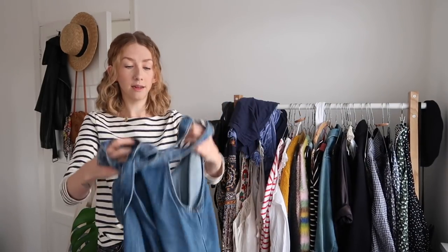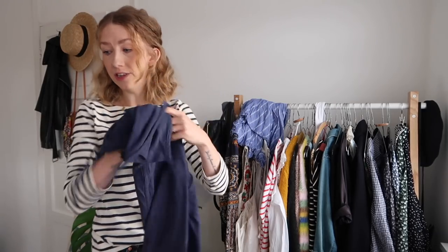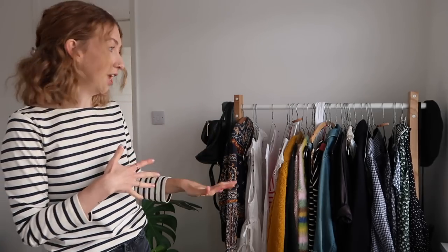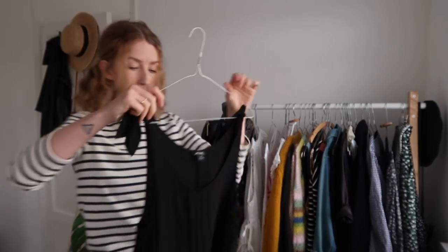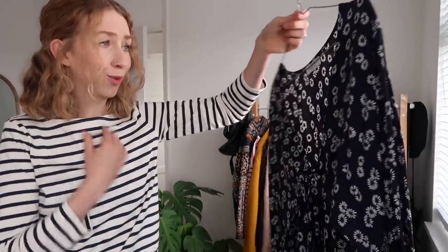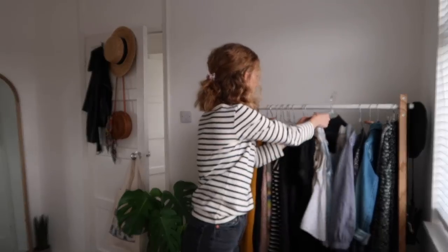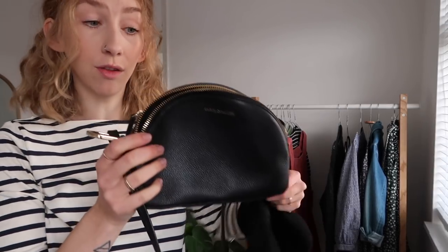I have my Lucy and Yak dungarees which I'll pop in my chest of drawers — I kind of just wear these around the house. I have a Monki playsuit which is going in my wardrobe because it's far too chilly for that now. I'm not going to go too much into my summer items because if you like this kind of video I can do it again for spring/summer. I've got a stray belt, another summer dress, and another playsuit — those can all go in my wardrobe.